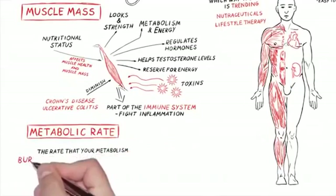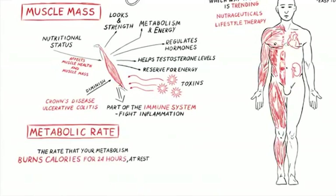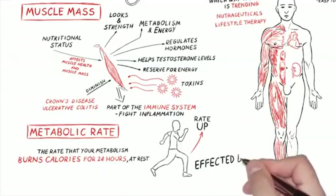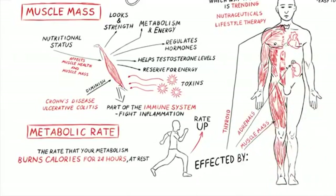Another thing we can measure is your metabolic rate — the rate that your body's metabolism burns calories at rest. It's like being asleep for 24 hours and measuring how many calories you burn in that period. That's your resting basal metabolic rate. It is affected by your muscle mass, your thyroid, and your adrenals, and any disorder with any of those will cause your metabolic rate to go down. So if you have a thyroid issue, yes, your metabolic rate goes down.